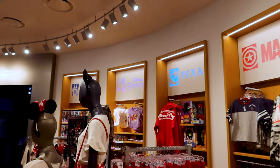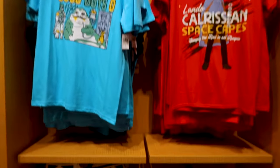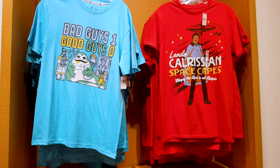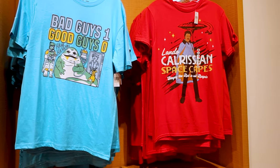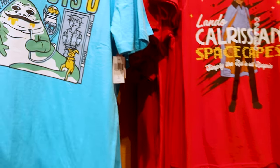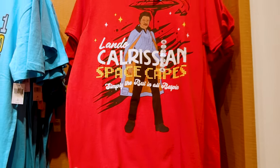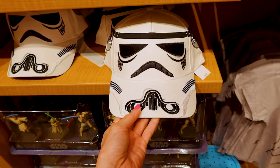Over here it says Star Wars, Marvel, Pixar, Disney Princess, and Dream. The Star Wars section has just a couple of t-shirts — if you go to Hollywood Studios they have a much bigger selection, but here they have this one for $37 and the Lando t-shirt for $25. They also have caps for $30 and a little kids t-shirt for $20.